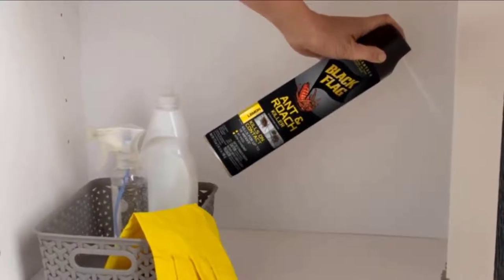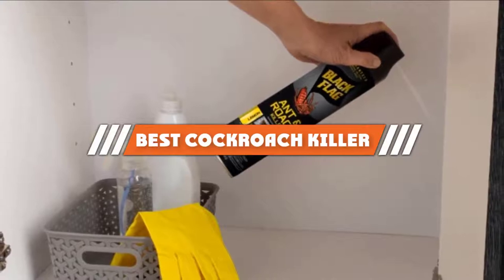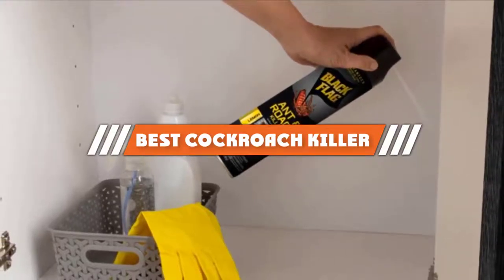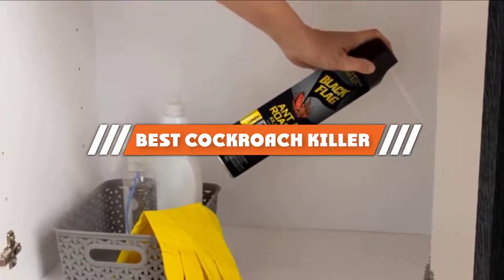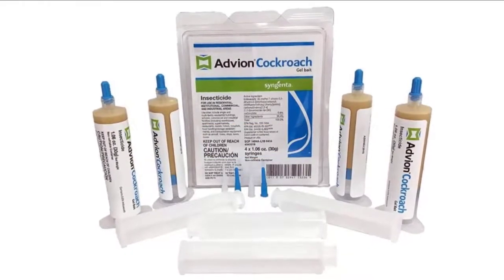Hello guys, in today's video we are going to present you the top 5 best cockroach killers available on the market today. We made this list based on personal preference, taking into account features, prices, quality, durability, and the reputation of the manufacturers.